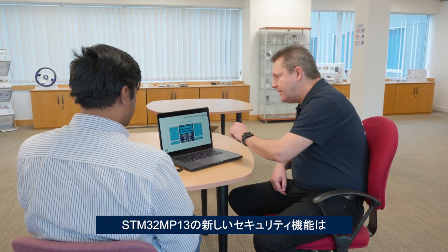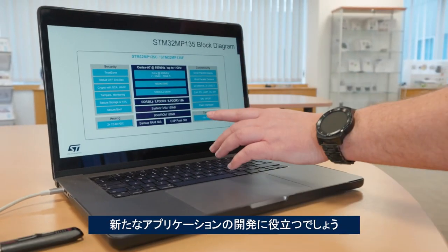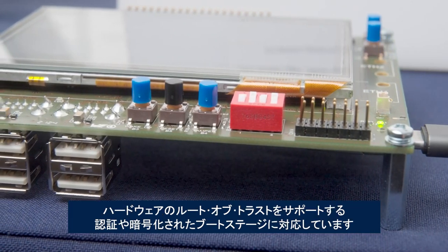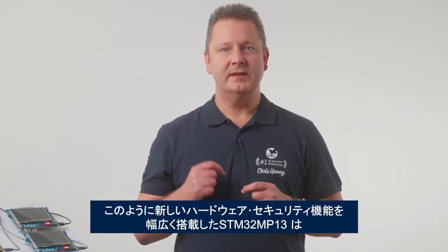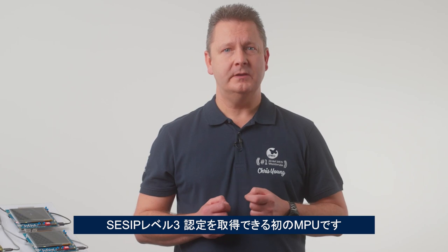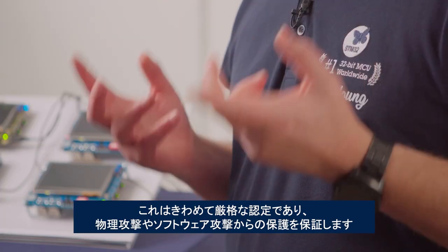To make devices more accessible, it's critical to make the entire platform easy to use and application-oriented. Engineers will appreciate the new security features on the MP13, including multiple active anti-tamper pins, side-channel protection, and authenticated and encrypted boot stages to support a stronger hardware root of trust. The new MPU also supports ARM TrustZone to isolate sensitive code. In fact, the hardware security features are so extensive that the STM32MP13 is our first MPU capable of obtaining a CZIP Level 3 certification, which guarantees protection against substantial physical and software attacks.